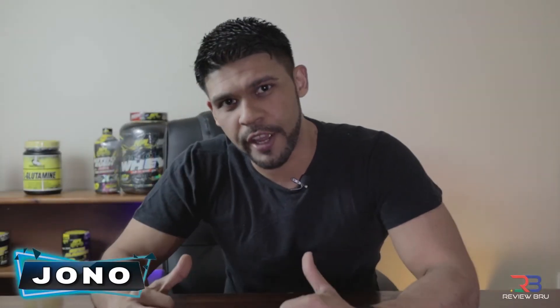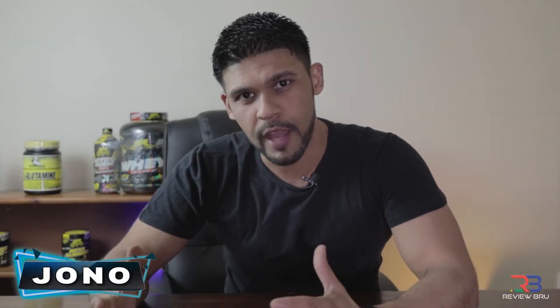How's it going guys? Jono here, your boy for the Review Brew. I'm going to be handling the fitness, diet and training section of Review Brew. And today we're talking about protein.